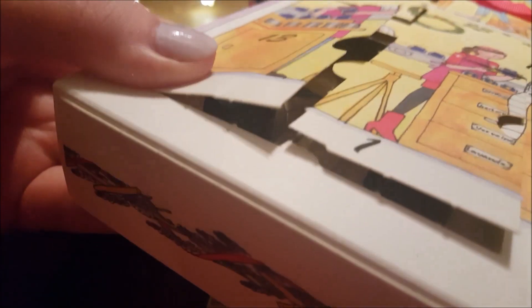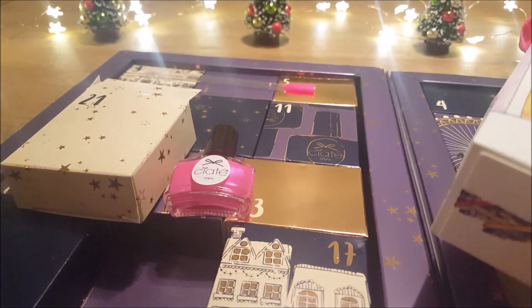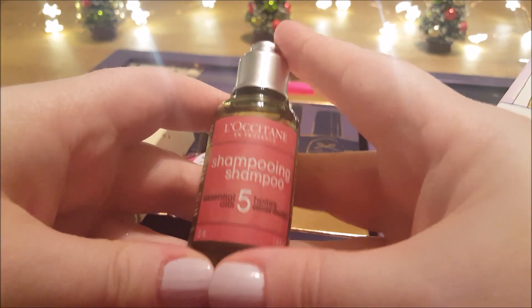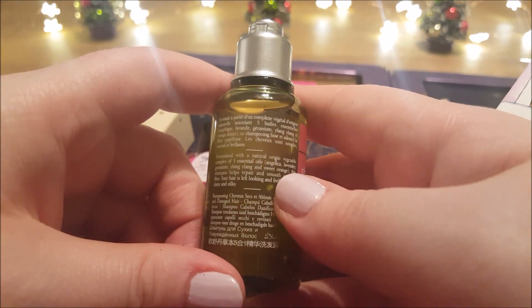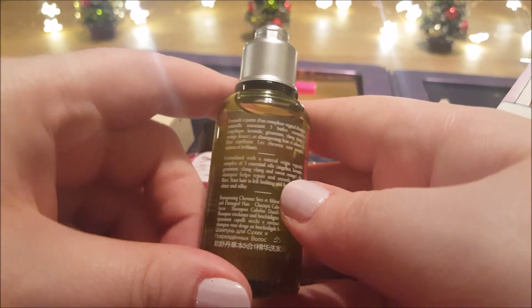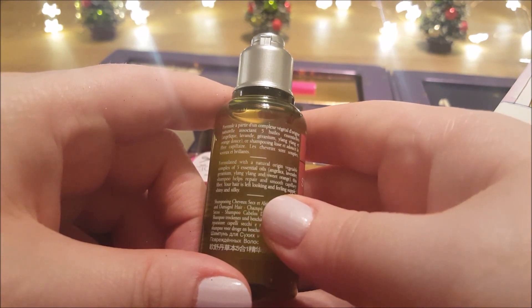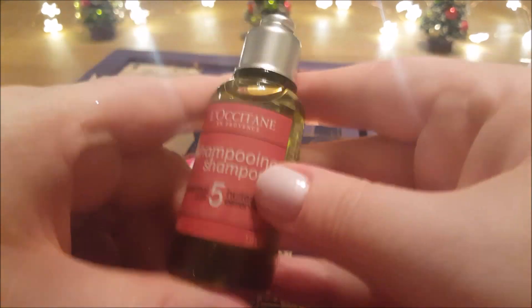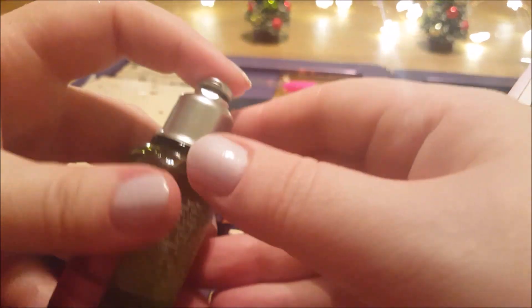I'm going to open it like so. I was expecting a non-cream thing, and I got it. This is interesting because I haven't tried anything like this from them before. This is a shampoo with five essential oils: Angelica, Lavender, Geranium, Ylang Ylang, and Sweet Orange. This shampoo helps repair and smooth the capillary fiber, and your hair is left looking and feeling supple and shiny. I am looking forward to trying this — it smells incredible.